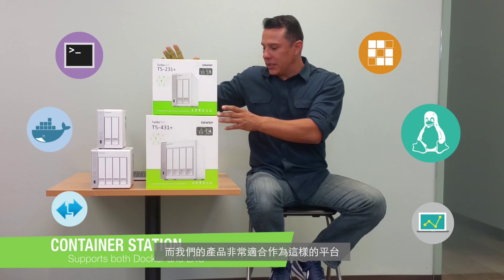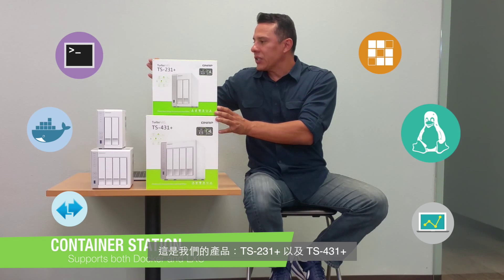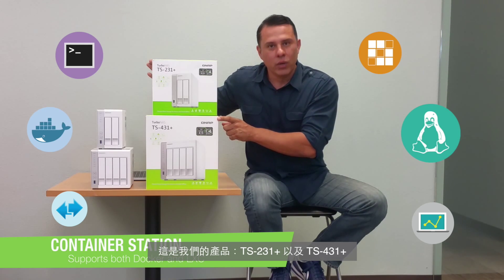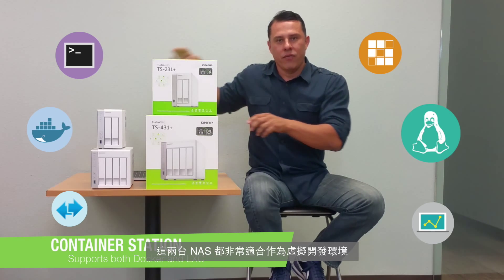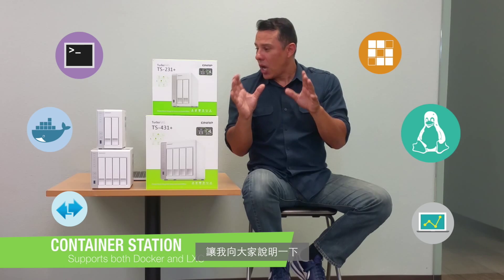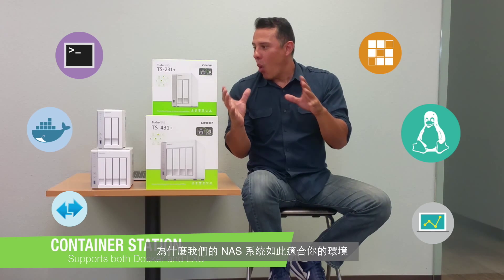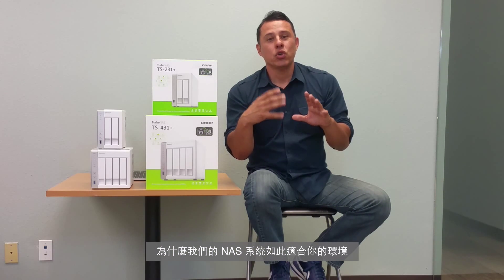The products that lend themselves really well to these are systems like this. This is the TS-231 Plus and the TS-431 Plus — two systems that are designed specifically for these types of environments. Now let's talk a little bit more about the details of why our systems lend themselves so well to your environments.